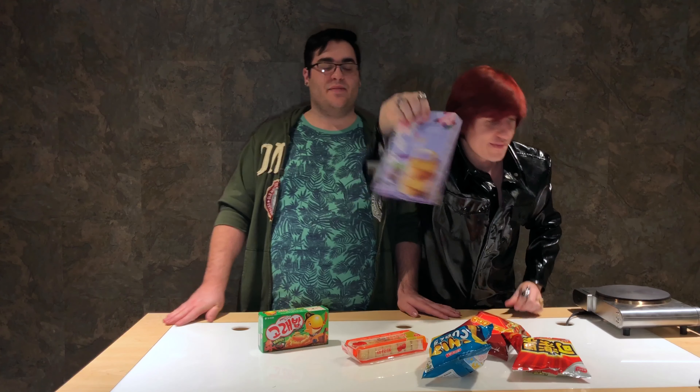And then we have taro cakes. I don't know if this has anything to do with tarot cards — probably not — but somebody's going to make us look stupid in the comments. It says taro on it, and that little vegetable pictured on it might be a taro. Someone will correct me in the comments — they always do.